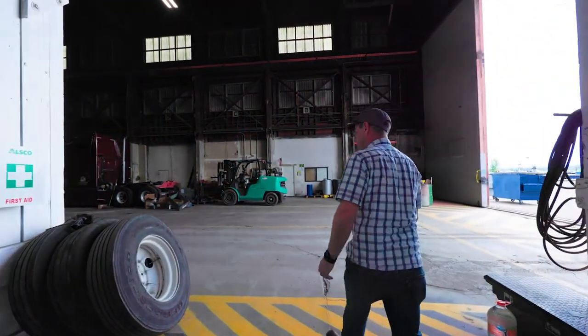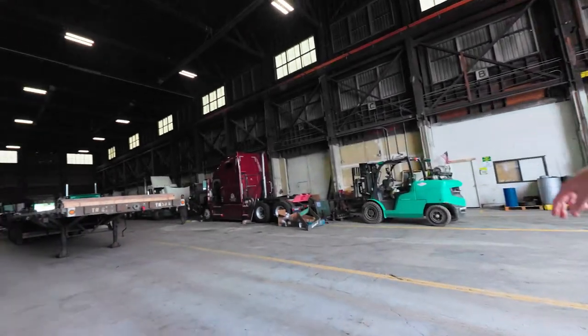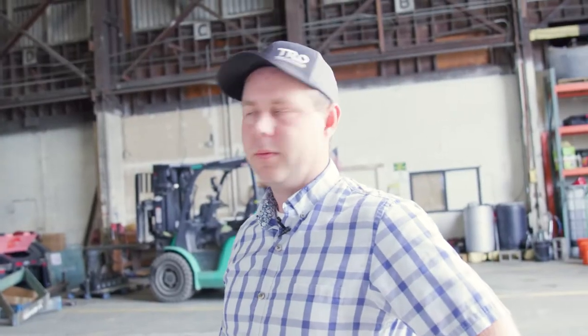Out here is our actual shop. You can see we've got a couple of projects going. We've got some trailers going. We've got a motor being rebuilt. Just a nice big open space.